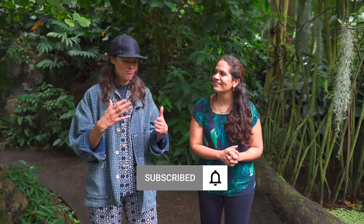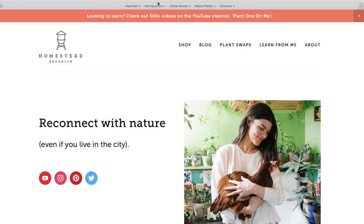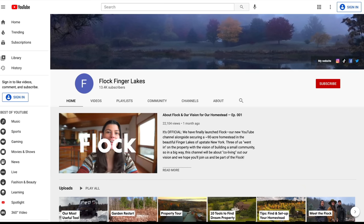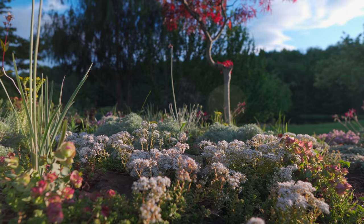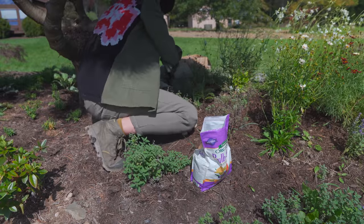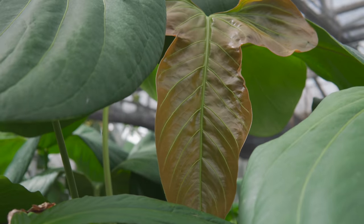Stay tuned on Plant One On Me for more botanical tours, talks, and how-tos. If you're looking to further your knowledge on the plant kingdom, have a look at our various online courses, from Troubleshoot Your House Plants to the House Plant Masterclass. We also have a second channel called Flock Finger Lakes, where we cover outdoor gardening, habitat restoration, agroforestry, and more.